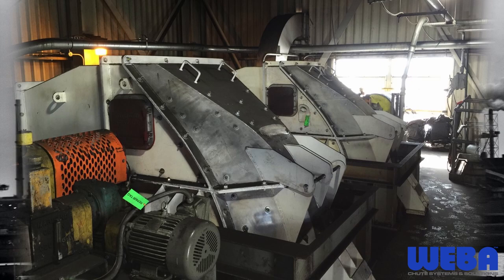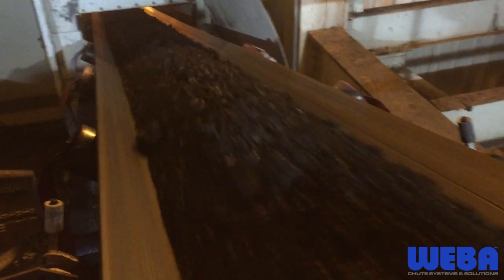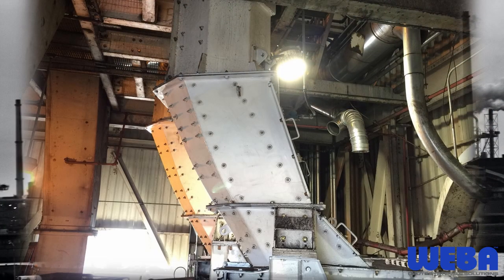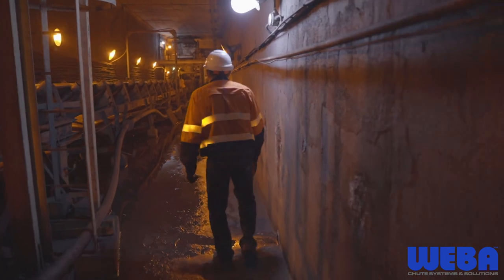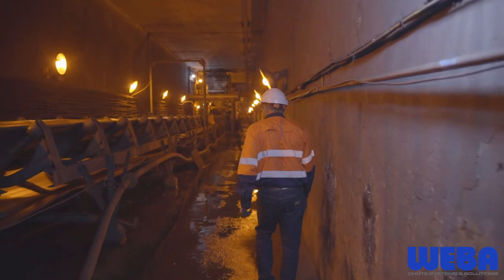By ensuring that its chutes are engineered and designed according to the specific transfer and/or application, Weber Chute Systems can ensure ultimate flow control, managing the velocity and impact of the material, and reducing wear and tear on the chute. This in turn reduces spillage, dust, noise, and conveyor damage.